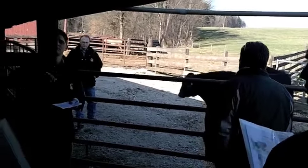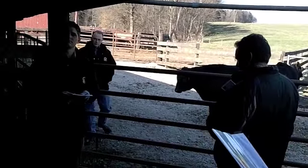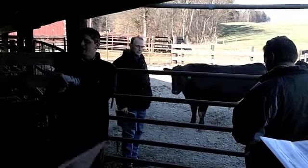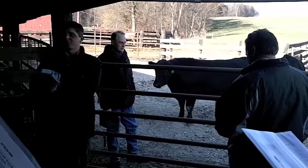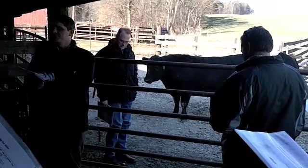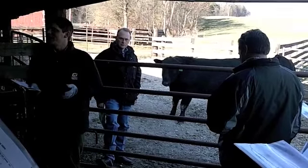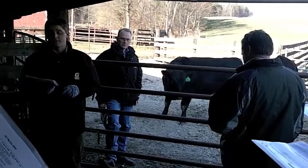You want to just explain what each — like calving — I won't go through every one of these, but as you look down this data, there's production traits, there's maternal traits, and carcass traits. And then there's the dollar values at the bottom, which is essentially an index of some of these traits combined.